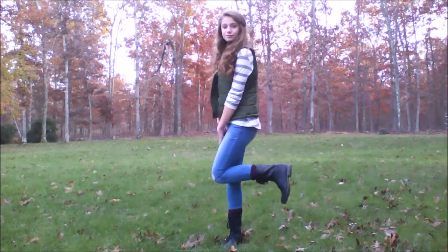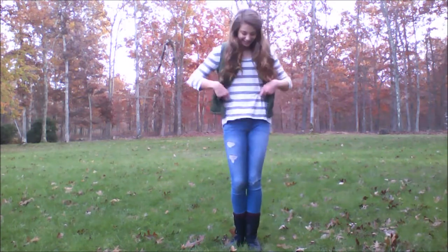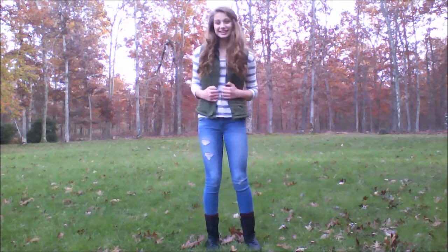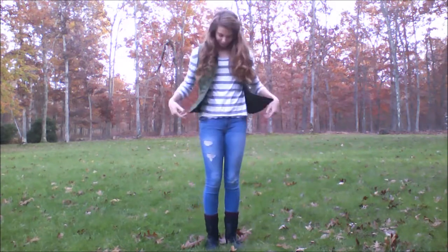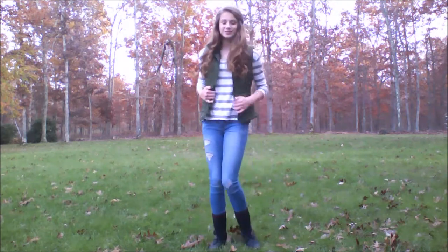On Friday, I'm wearing this super duper casual, laid-back outfit. The vest I'm pretty sure is from Land's End Kids because I got it a while ago. My shirt and jeans are both from Hollister and my combat boots are from Target.